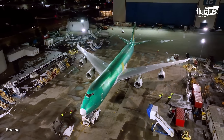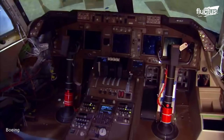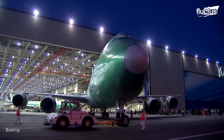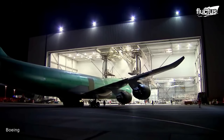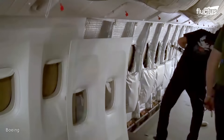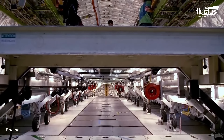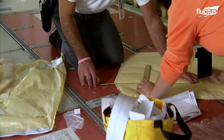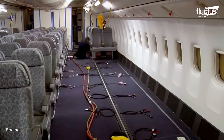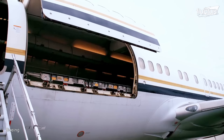Another way that Boeing is helping to keep the global supply chain moving is through its freighter conversion process. This involves taking old passenger planes and heavily modifying them so that they can be used for moving cargo. Boeing's freighter conversion is closely monitored by company engineers, who must complete completely original design solutions for each aircraft. First, all of the passenger elements are removed, including seats, stow bins, and lavatories. Engineers then cut a hole in the side of the fuselage so that they can create a functional cargo door.